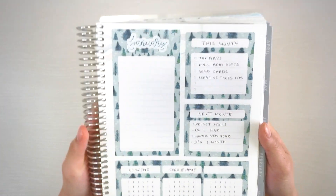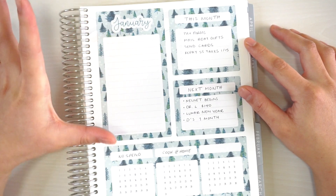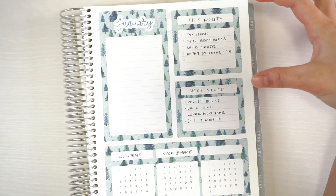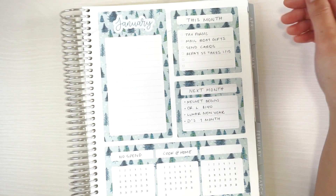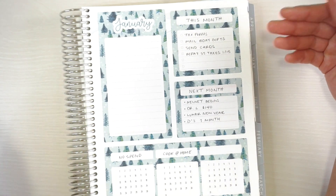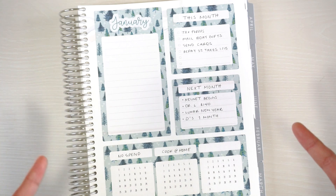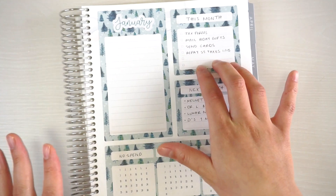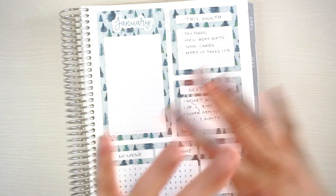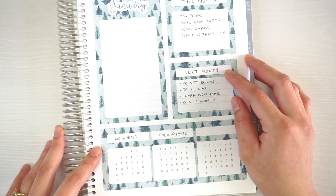This is my dashboard — stickers also from my shop. I'm not sure exactly what I'll use it for yet, maybe birthdays and events. I have a little box for things to remember this month: Etsy and YouTube tax forms coming at the end of the month, mailing birthday gifts and cards, and on the 15th there's a social security tax repayment starting due to the tax holiday from September through December — so our paycheck will be decreasing starting that date.